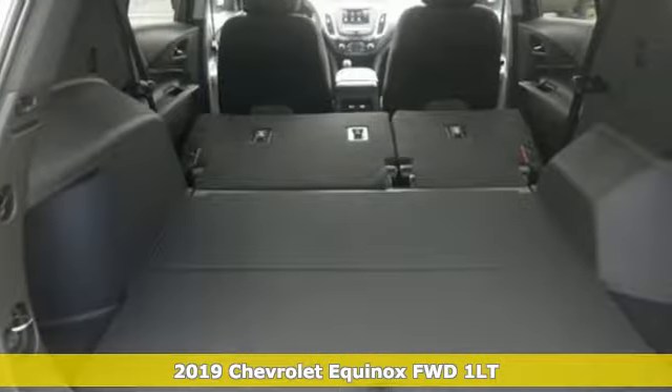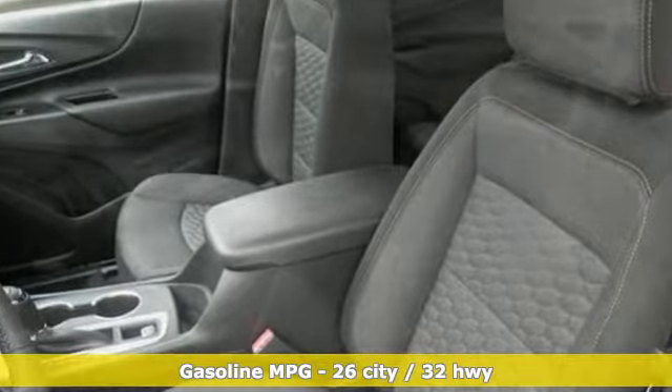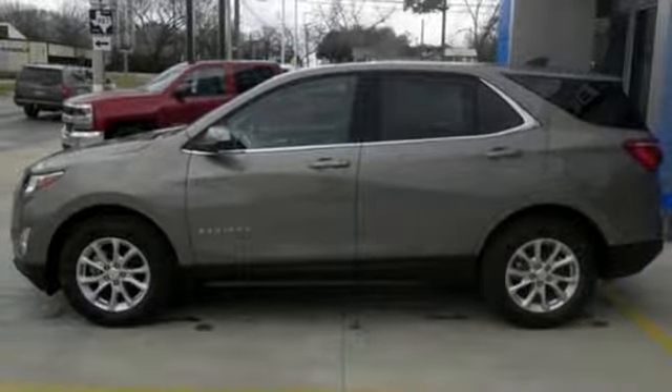It boasts an impressive list of features like these: automatic transmission, dual zone climate control, streaming audio, configurable instrument gauges, front heated bucket seats, power heated mirrors.